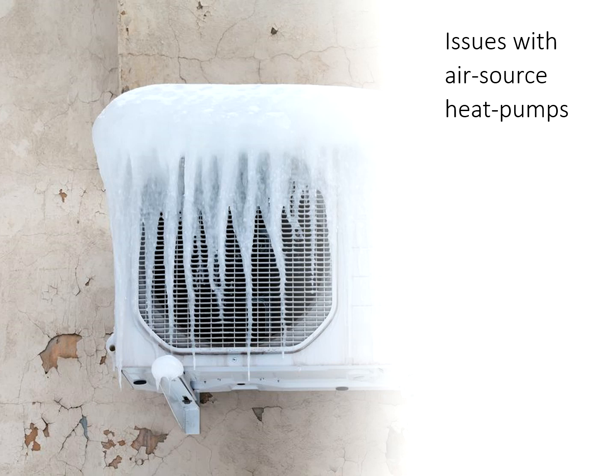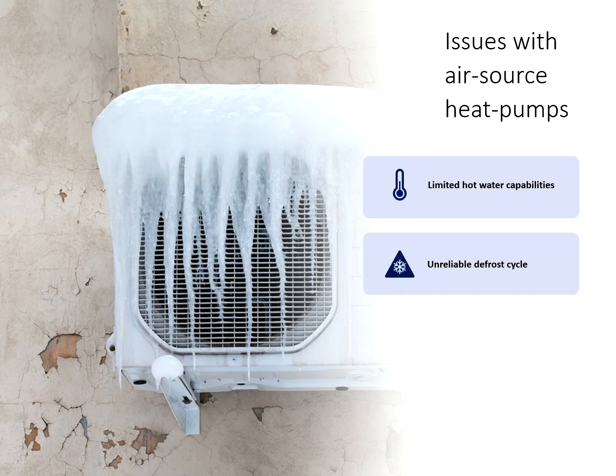Although air source heat pumps have been used for decades in mild climates, the industry has been facing issues with the technology in colder climates. Generally, hot water production has an upper limit of 140°F and is de-rated, sometimes below 110°F, as the outdoor temperature drops — the exact opposite correlation that's desirable. The defrost cycle is often the Achilles heel of these systems; a defrost cycle that is not tuned properly causes the compressor to switch back and forth from heating to cooling, causing excessive wear and premature compressor failure.